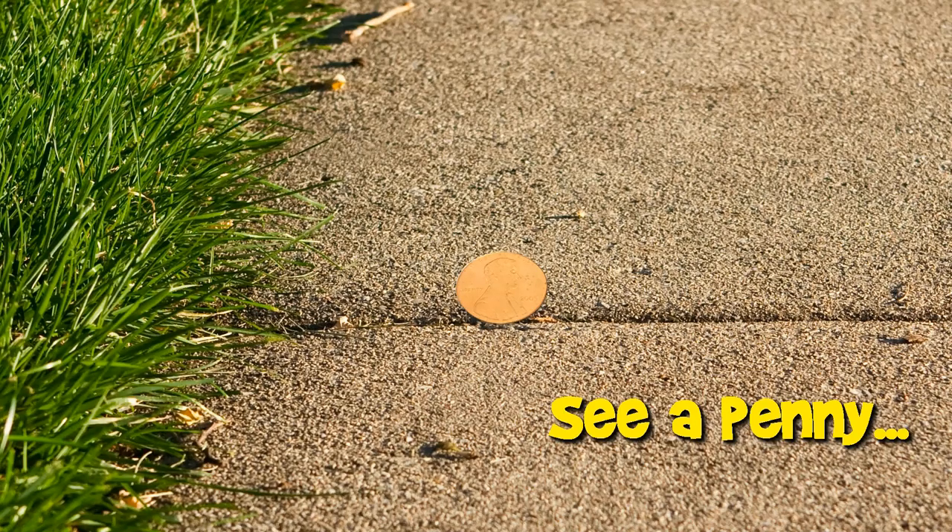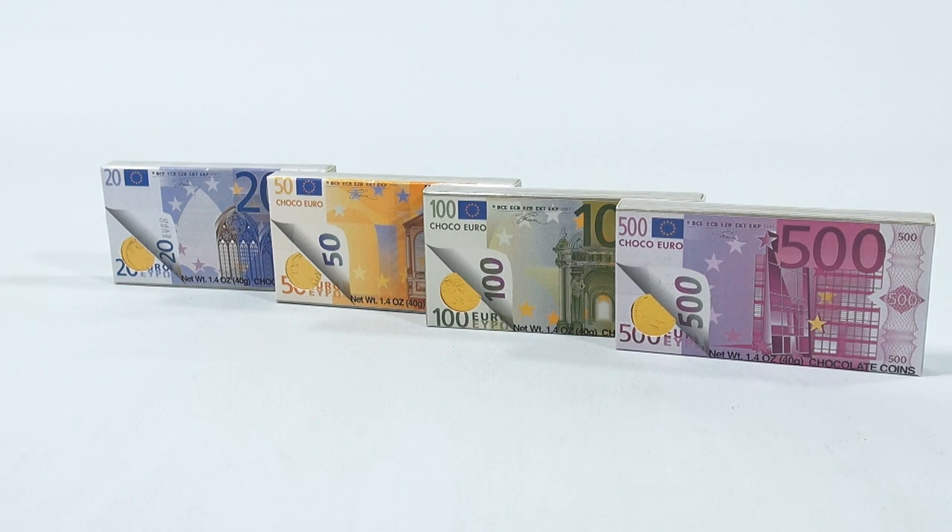You are now watching a Lucky Penny Shop product feature. Hey, it's Lucky Penny Shop, and we have a new collection of coins for you here. It's a 20, 50, 100, and 500 euro denominations.